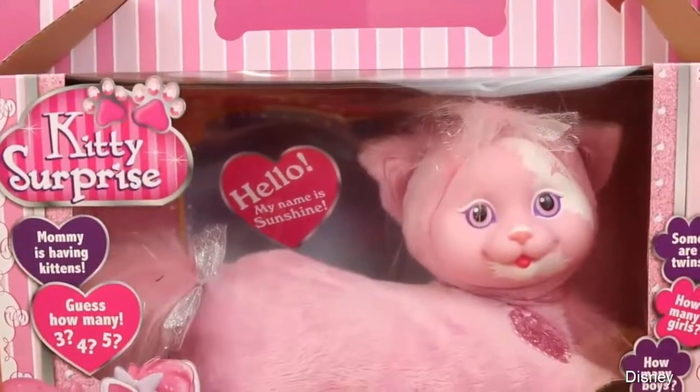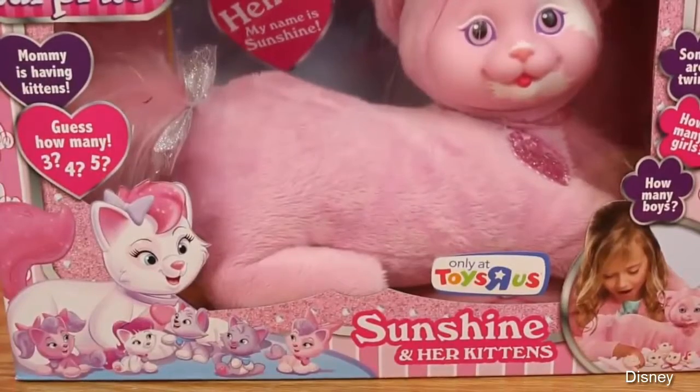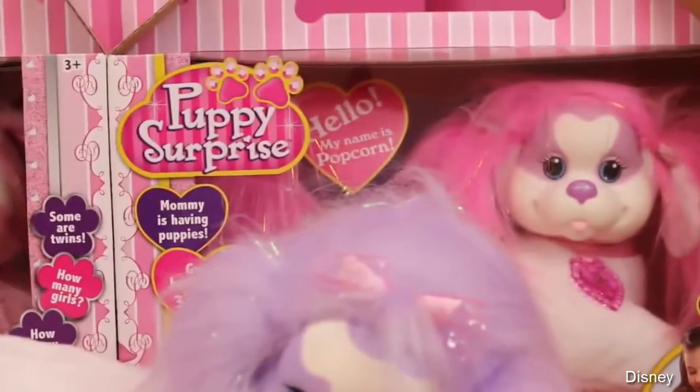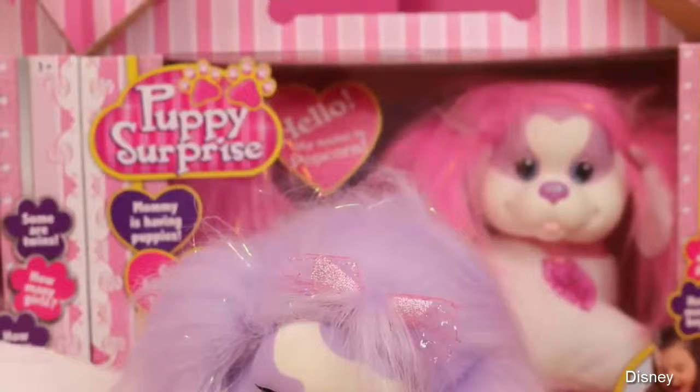Hello, Disney Car Toys here, and today we're going to open up this very exciting kitty surprise stuffed animal. I showed off this kitty surprise and also this puppy surprise on my husband's channel, and I had you guys take a vote on which one I should open first, and you chose kitty surprise.